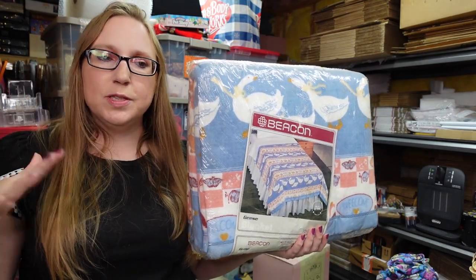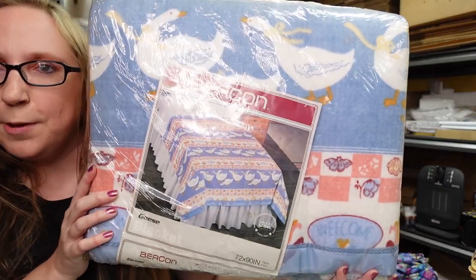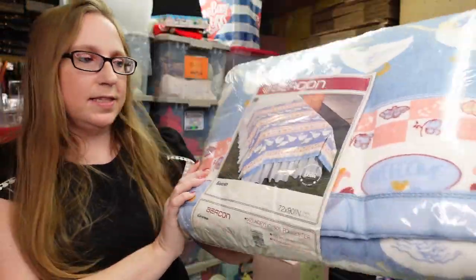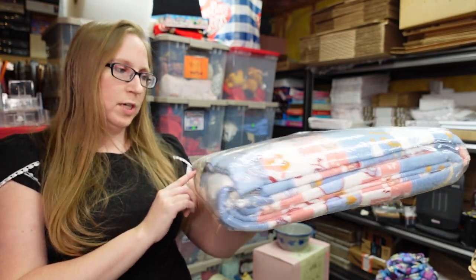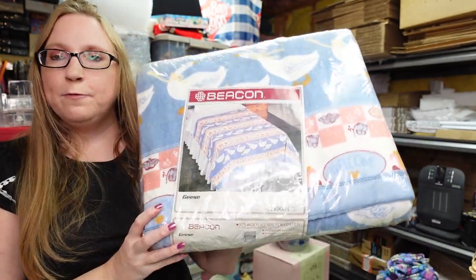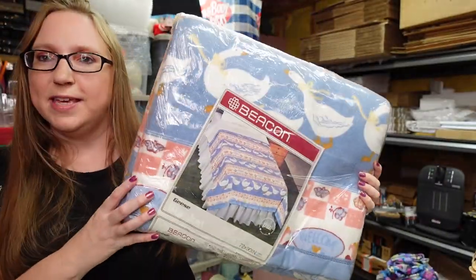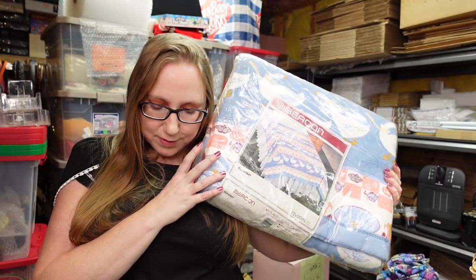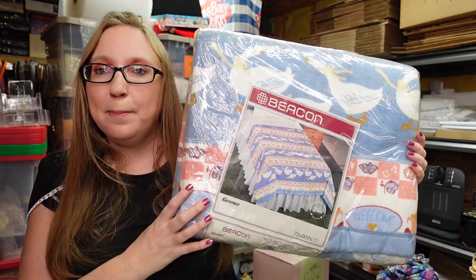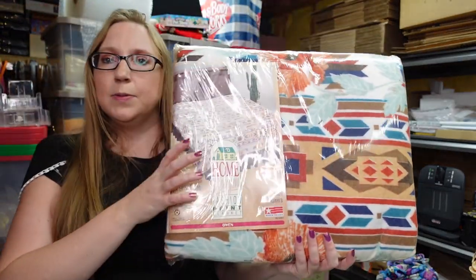I like picking up vintage new-in-packaging blankets. I found this vintage Beacon blanket — it's a twin/full size and has these geese all over it. You guys remember the geese — they were really popular in the 90s. I paid three dollars for this blanket at a flea market and I have it listed as a buy it now for $29.99.